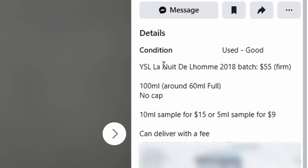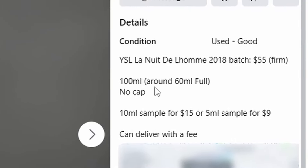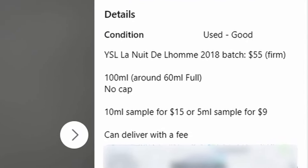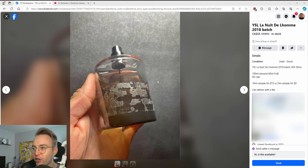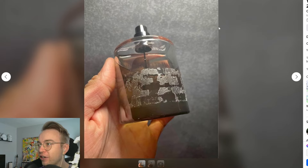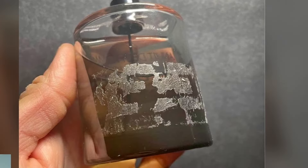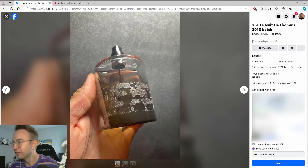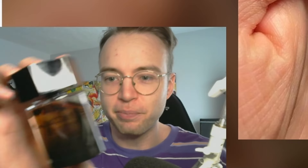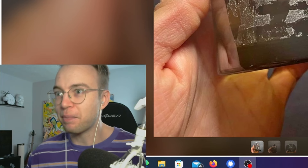Why I sell La Nuit de L'Homme 2018 batch, $55 firm — 100ml, around 60ml full, no cap. So if you were trying to sell something and make it look appealing, why is this the first picture that you choose? I have a 100ml of La Nuit de L'Homme from slightly earlier than this person, and like, what even is this? How does this get on here? Mine doesn't have that on the back — it's got literally nothing on the back. Like, here's the thing that I'm trying to sell you: it looks pretty messed up, but still give me money for it anyways.